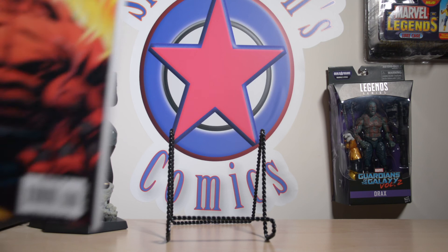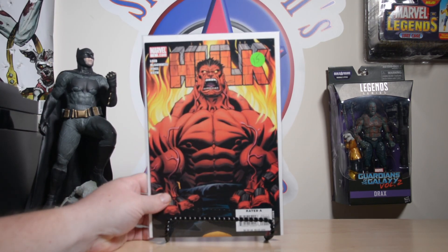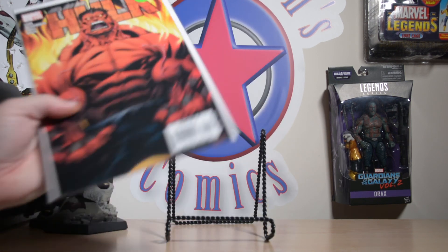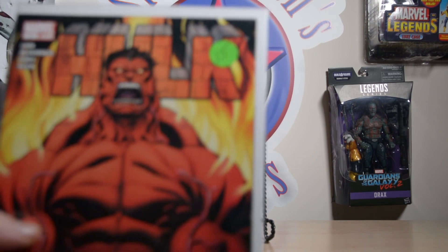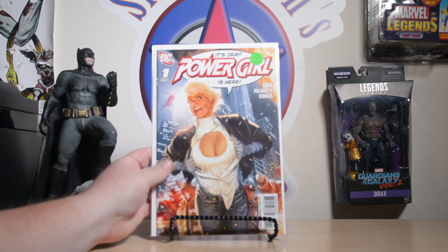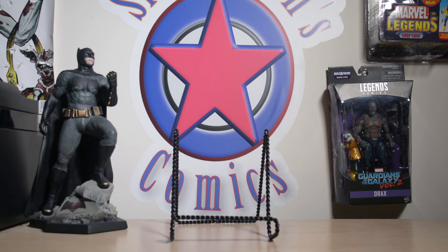I also picked up a Hulk number one — fantastic cover. Anytime I can find these relatively cheap I'll grab them. This one is actually a really good grade, not much wrong with it — high grade for sure. Then I got an Adam Hughes cover Power Girl number one. Fantastic cover — anytime I see those I'll pick them up because everyone's a huge Adam Hughes fan, and if you don't want to keep it you can always move it pretty easily.